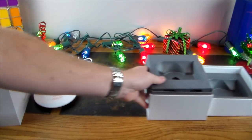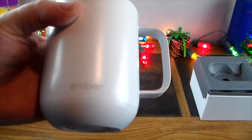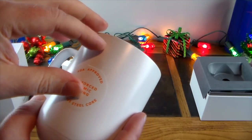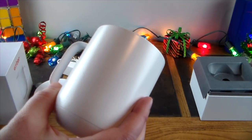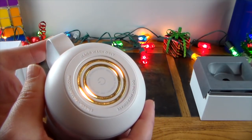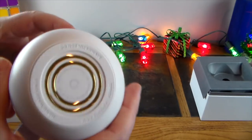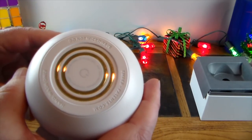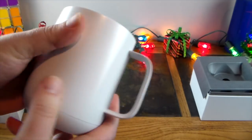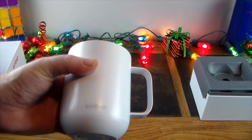This will make a great gift — it's beautiful. The mug has an Ember logo, FDA-approved reinforced ceramic coating, and a stainless steel core. Important to note: it's hand wash only — don't put it in the dishwasher. Also do not microwave it.